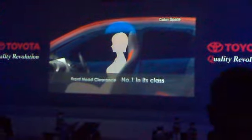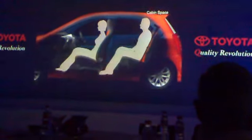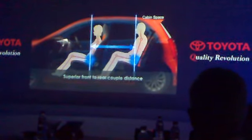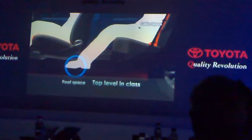Along with the largest headroom, a superior front-to-rear cabin distance, and the most leg space in its class, while also providing one of the greatest front space dimensions in the class.